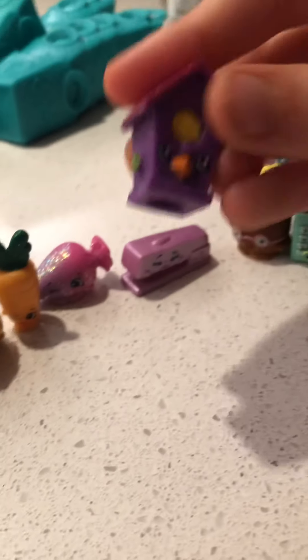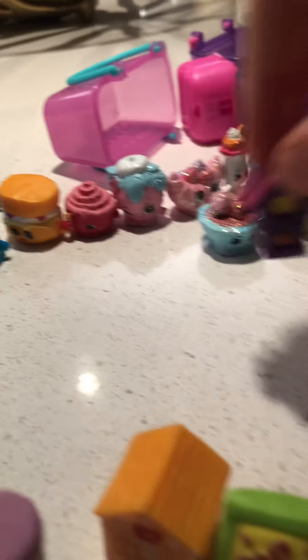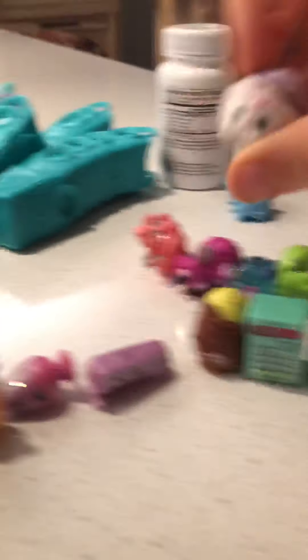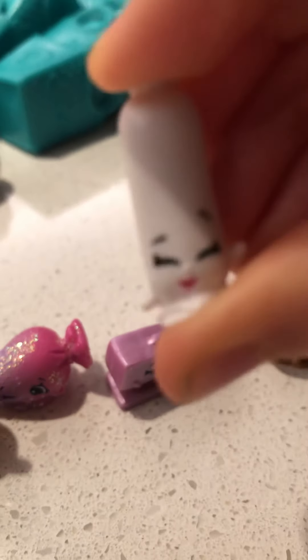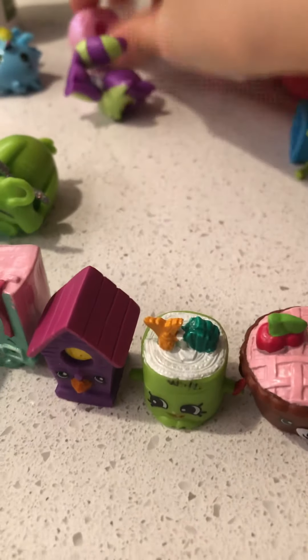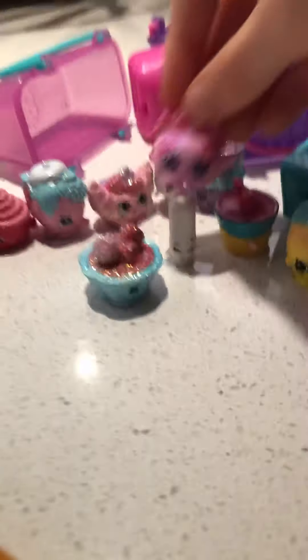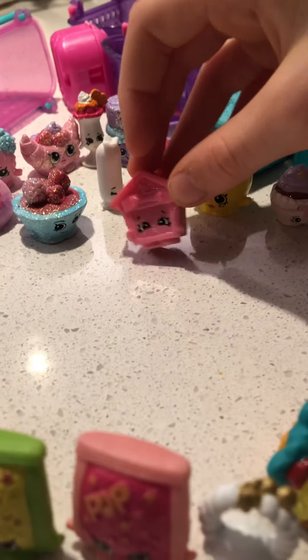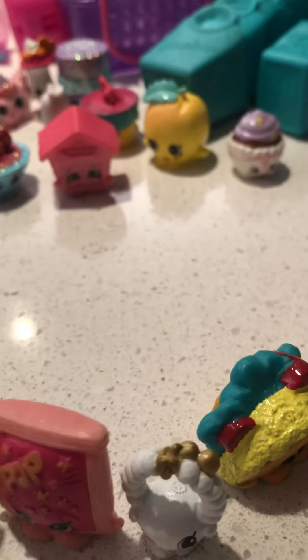And then we have this adorable little birdhouse — I've also been wanting it for a while. And I already have this one — duplicate. And oh my gosh, I love this one. I love it, I just got it and it's so cool. And this is a thing I've been wanting for a while — it's like pie, I guess. And then a sparkly, sparkly purse. And then we have this dog house — I think it's a dog house, and it's sparkly.